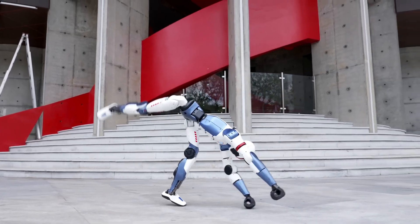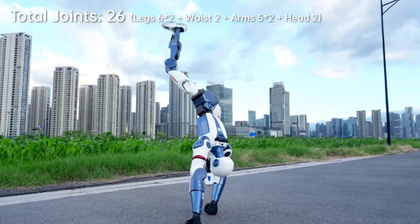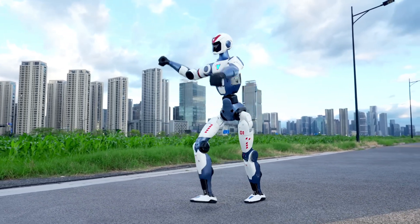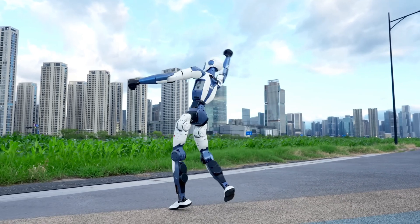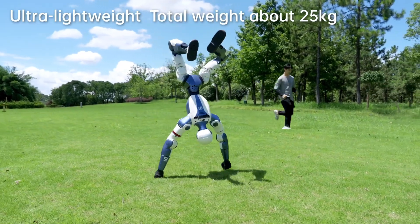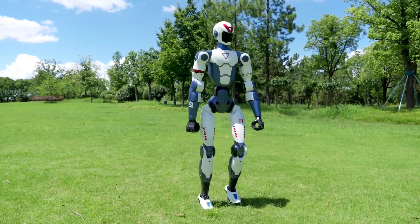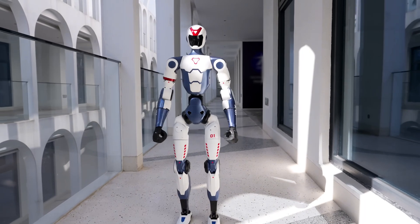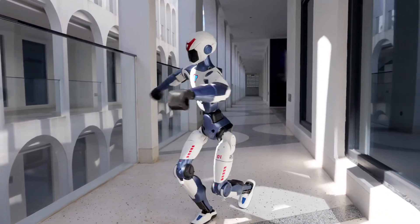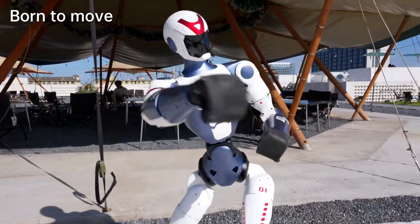Let's stay grounded. The R1 isn't your butler. It won't cook dinner, it won't do your laundry, it won't walk your dog — yet. Its hands are still clunky. Battery life is about an hour per charge. Swappable battery? Not yet. And while its movement is jaw-dropping, it's not built for combat, construction, or pressure scenarios — not yet. But that's okay, because this is version one. And like the first iPhone, it's not about perfection — it's about possibility.